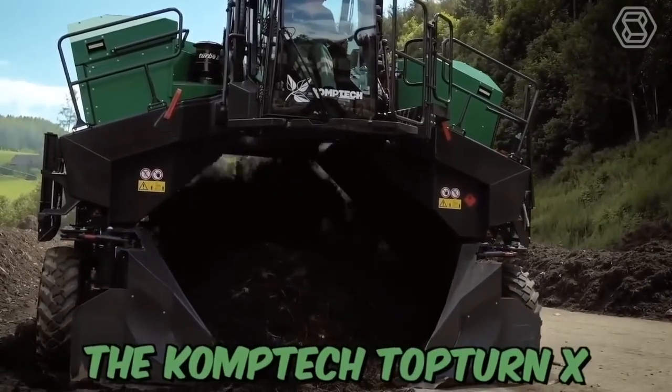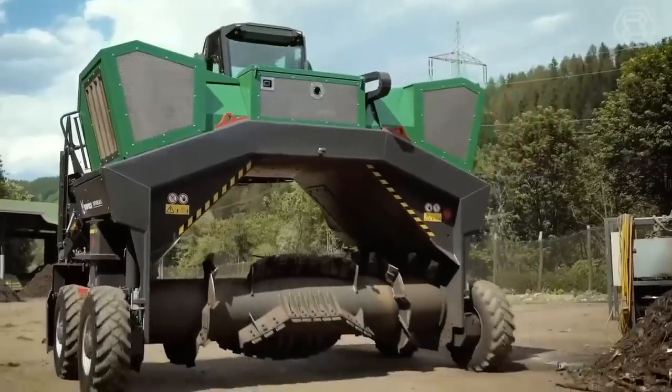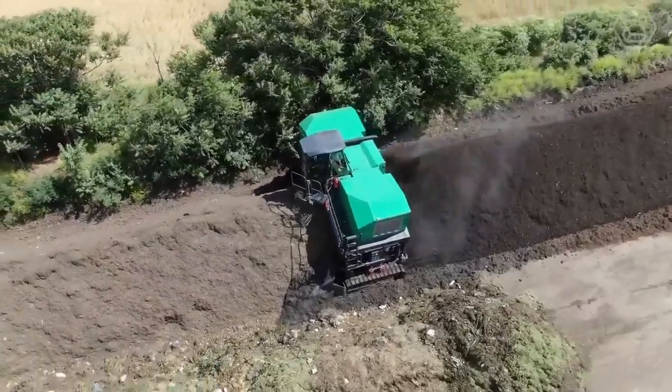The CompTech Top Turn X is equipped with a powerful engine and heavy-duty drum, making it capable of processing large amounts of compost material in a short amount of time.